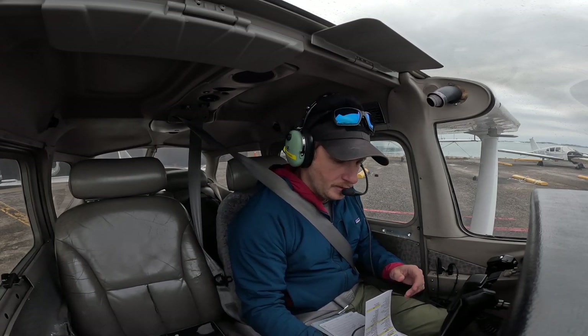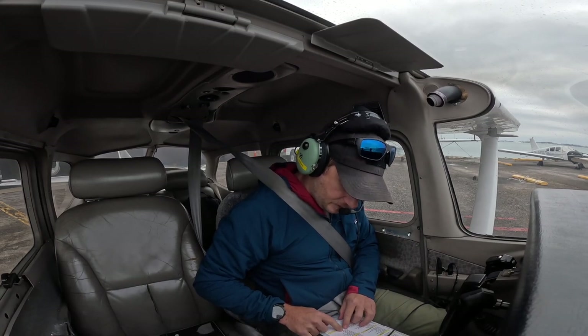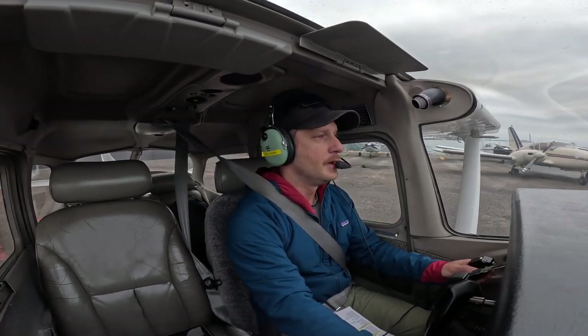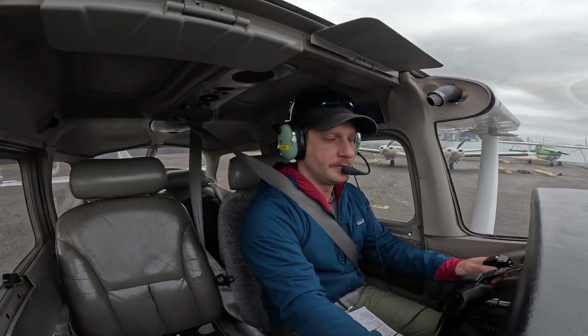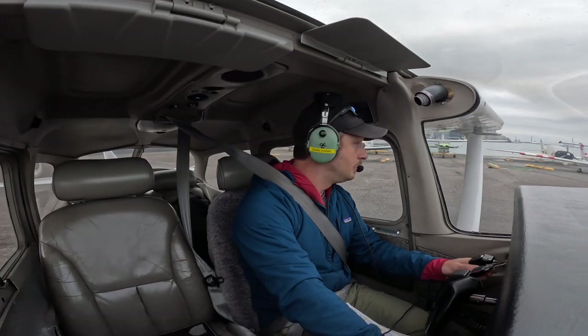5312. Alright, taxi. Let's go. Brakes check. Brakes are good. Okay, forward. Right turn. Good. Right turn. Good.